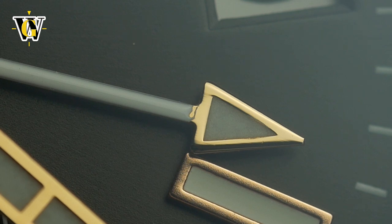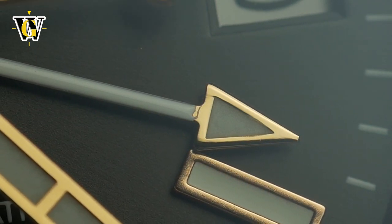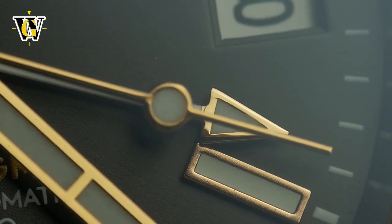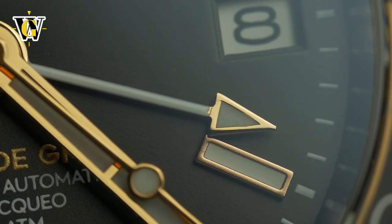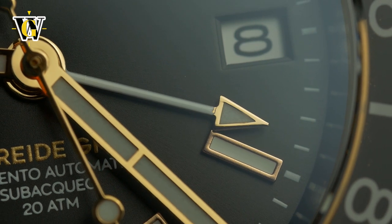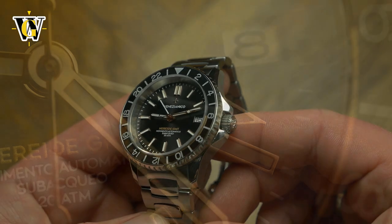My only complaint is the GMT hand, which I wish was longer and with a bigger triangle at the end. But I guess that would have made it too similar to the Rolex GMT hand, so they ended up with this smaller one. I respect that decision and it's something I'm willing to let go, given how beautiful the watch is as a whole.